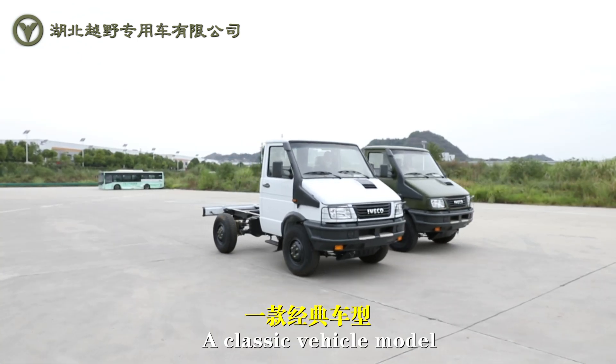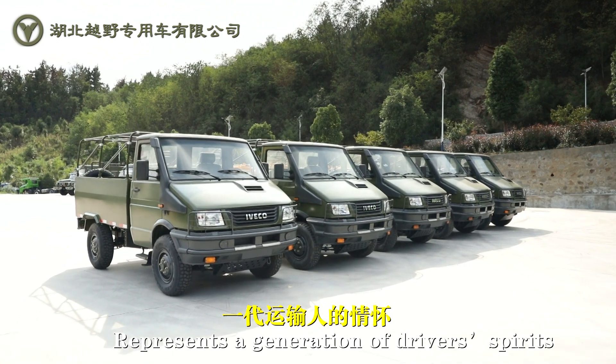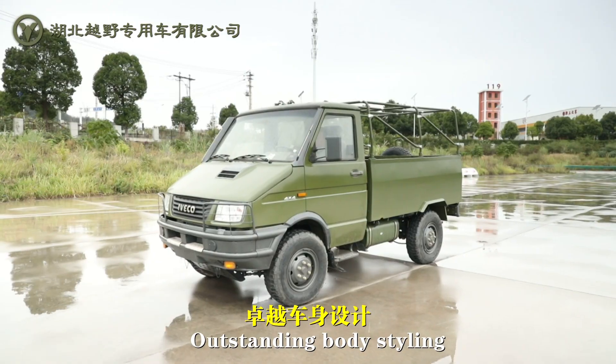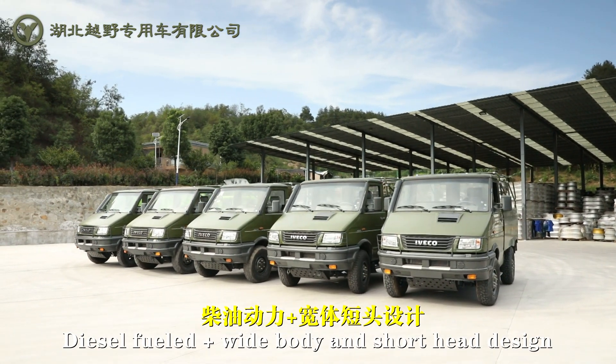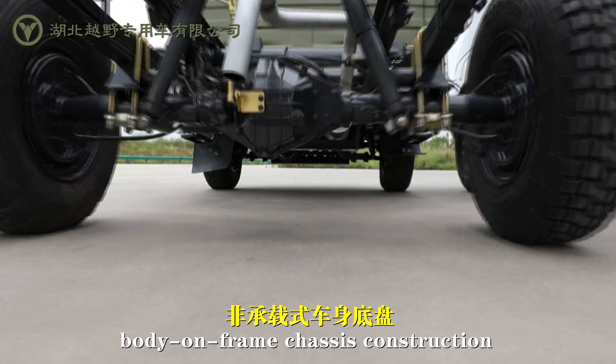A classic vehicle model represents a generation of driver spirits. Outstanding body styling, diesel filled plus wide body and short head design, body on frame chassis construction.